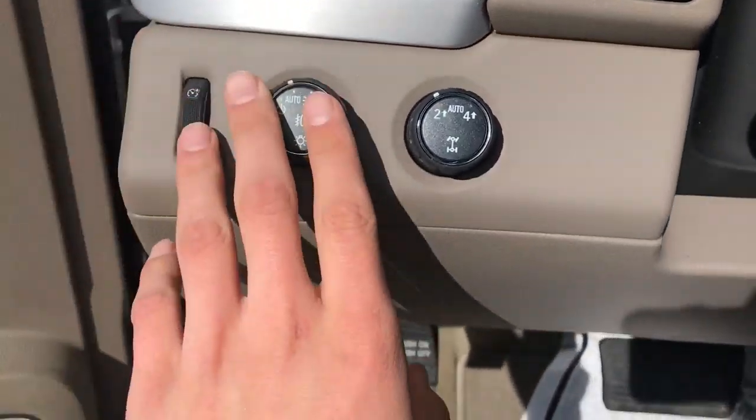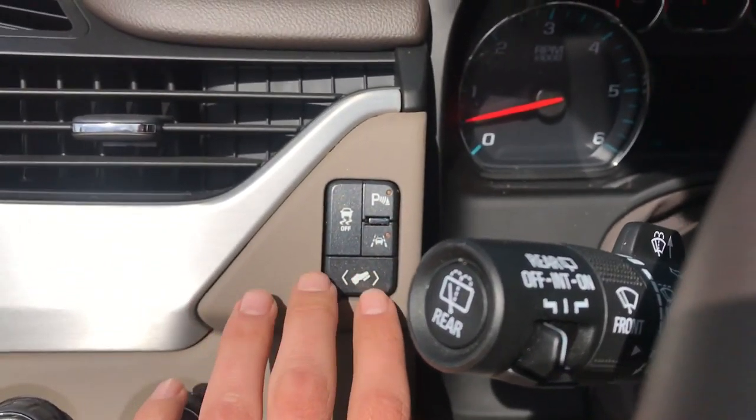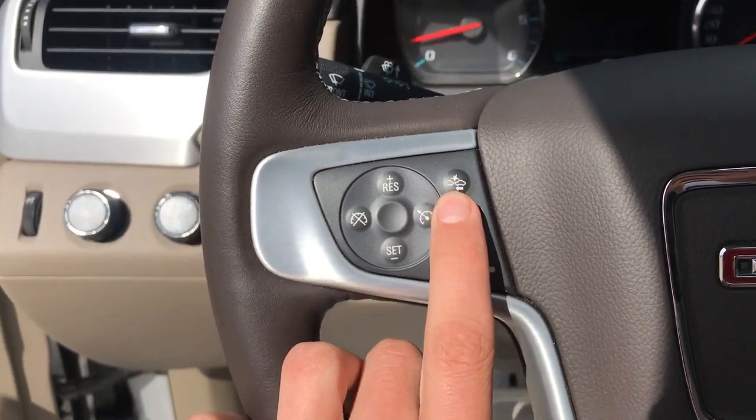Step on inside, you got your lighting controls, your on-the-fly four-wheel drive, your park distance control, your lane keep assist, your power adjustable pedals. On the wheel here, you got your cruise control, your heated wheel, as well as your forward collision alert.